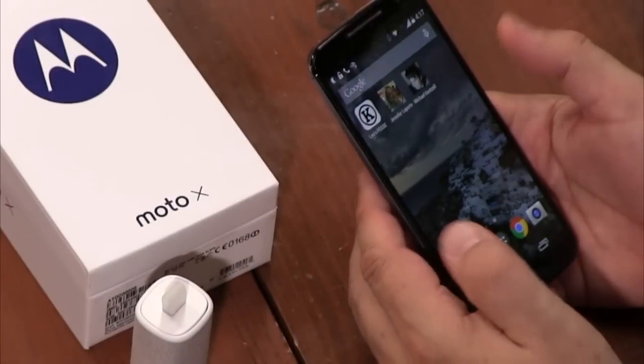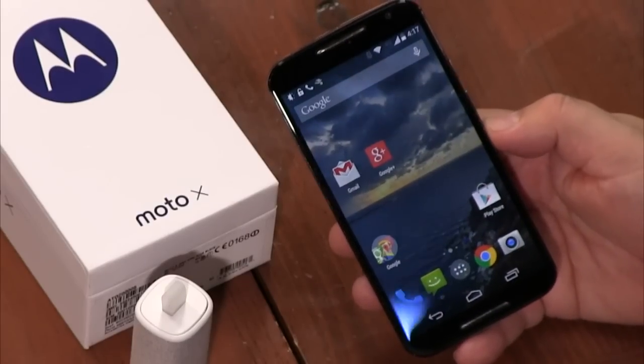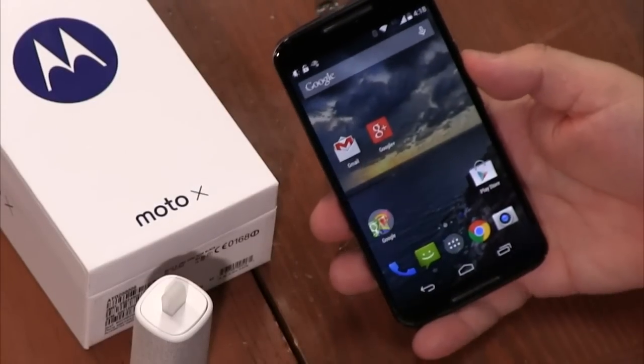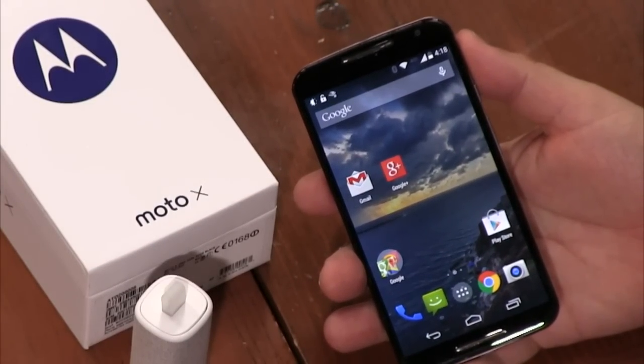Like all voice-activated things, it isn't perfect — as you can see from this demo where it accidentally placed a call. Stock Android means the phone will get the Android L update very quickly.